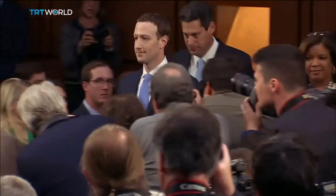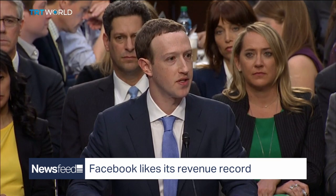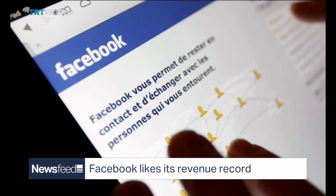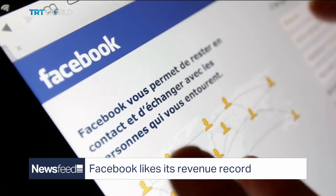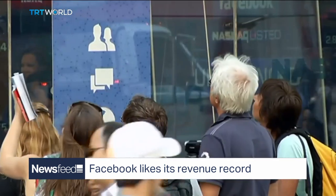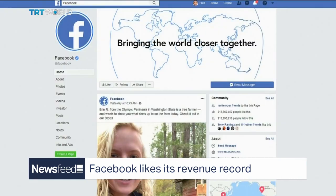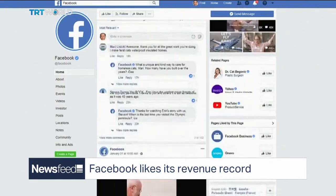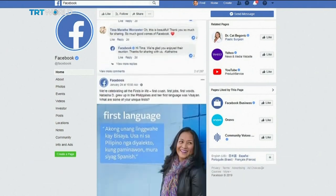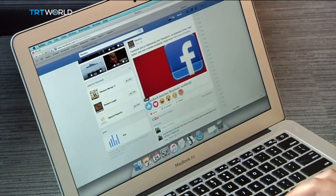Let's go around the world for some other stories you need to know this Thursday. It's been a year of massive data privacy scandals, bad news and fake news — but Facebook is still growing and making more money than ever. Facebook says its revenue soared 30% to $16.9 billion in the final three months of last year, up more than 60% from the previous year. The number of people using it monthly rose 9% to 2.32 billion.